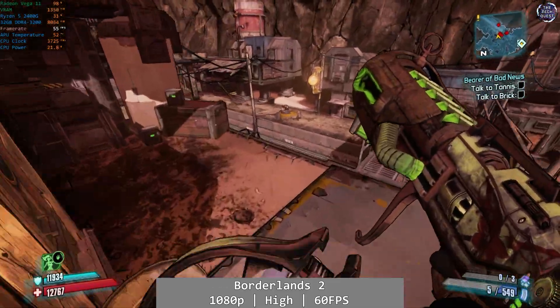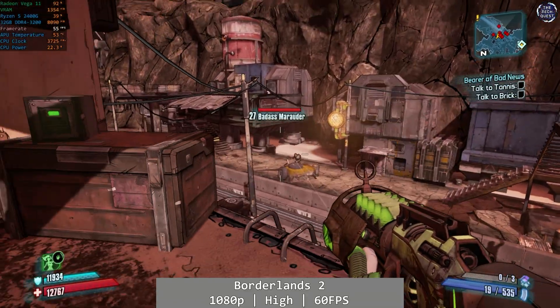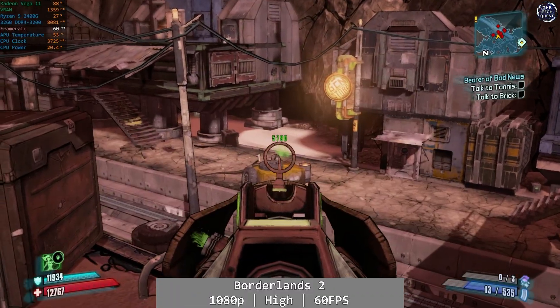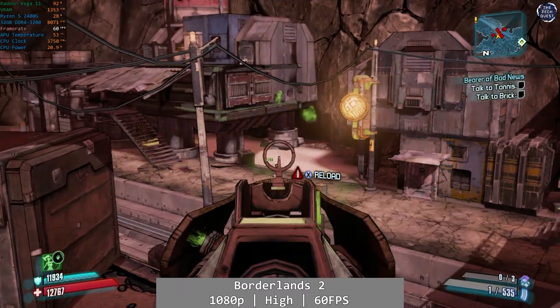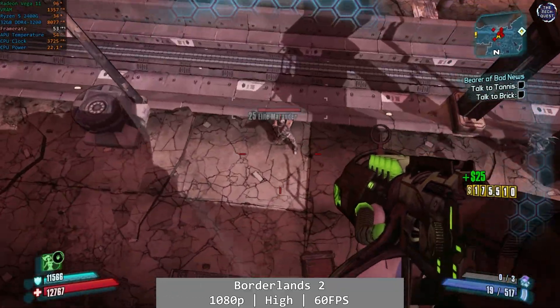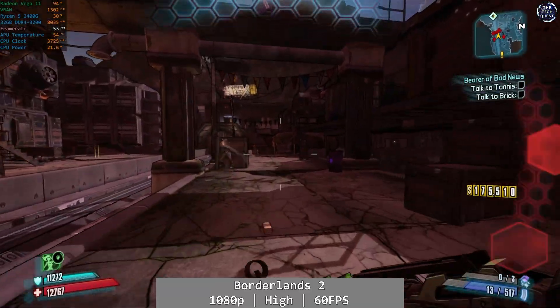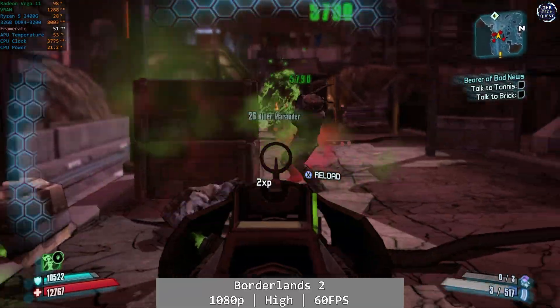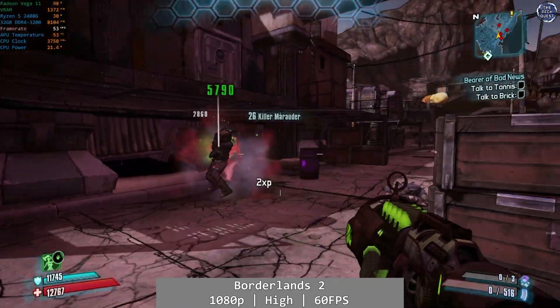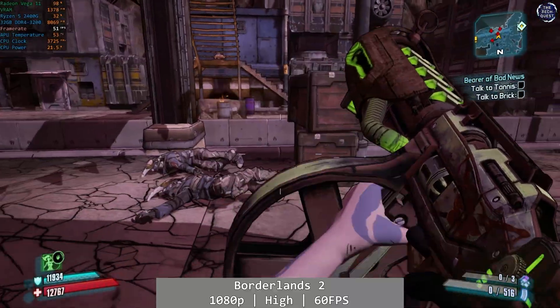Once again I aimed for another Xbox One level of performance in Borderlands 2, and the Vega 11 managed to hit the 60fps target enough that I would consider it good enough. At 1080p and using the high preset, we saw 60fps the majority of the time, with dips into the low 50s not being uncommon when a lot of stuff was happening on screen at the same time. I played Borderlands 2 for around half an hour on the Ryzen 2400G and honestly, it's absolutely fine.